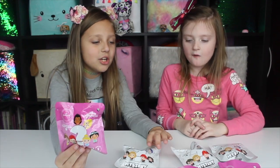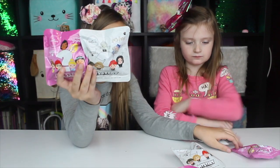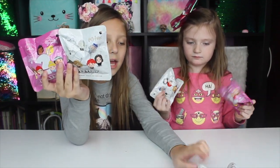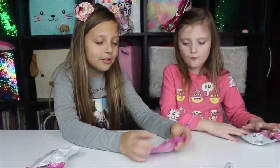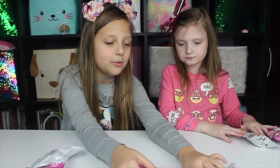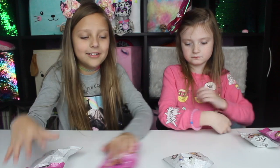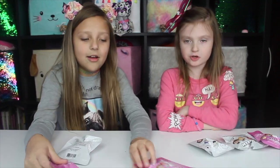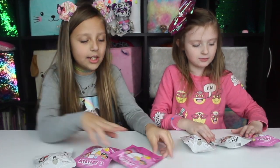We're each going to open one Disney Princess and one Harry Potter, and then we're going to do rock, paper, scissors to see who wants to get the Harry Potter or the Princess. Which one do you want, J? I want the Princess. I want this one. We didn't have to do rock, paper, scissors. I want Harry Potter. So I got two Disney Princess and one Harry Potter. Let's just get to opening.